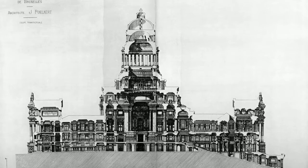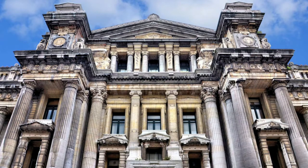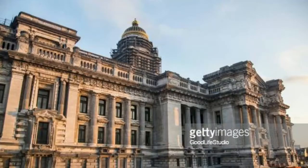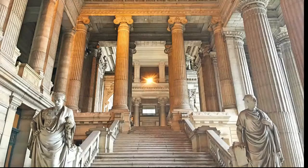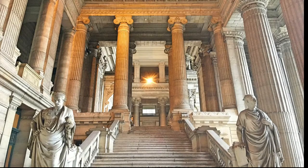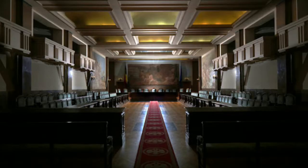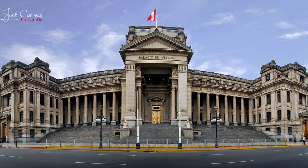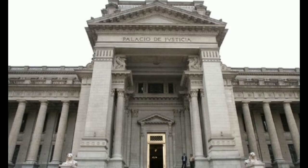The Palace of Justice of Brussels, or Law Courts of Brussels, is the most important court building in Belgium. It is divided into several sections: the Court of Cassation, Court of Appeal of Brussels, Bar Association of Brussels, Library of the Magistrate, Library of the Bar Association of Brussels, and the Library of the Lawyers. Although lacking the dome and being much smaller, the Justice Palace in Lima, Peru, which houses the Supreme Court of Peru, is also based upon the Brussels Palace of Justice. After looking at all these beautiful court buildings, do you want to be a lawyer already?